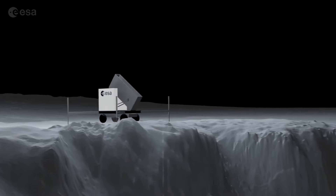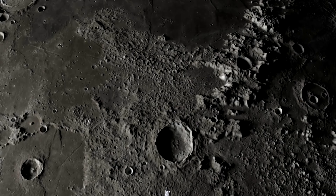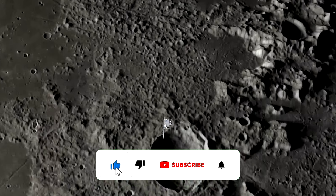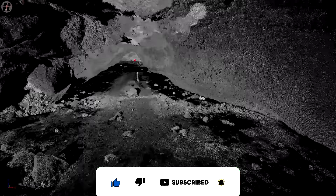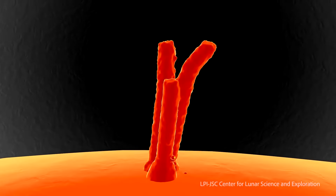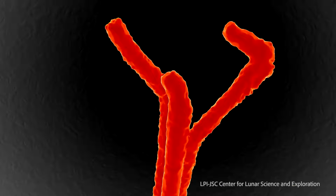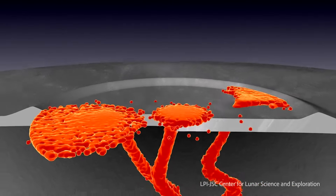So, how did scientists discover this lunar cave? For decades, researchers have been analyzing the moon's surface, and since 2009 they have identified over 200 shadowy openings that suggest the presence of subsurface structures. Many of these openings are believed to be formed by volcanic activity, potentially leading to extensive underground networks created by flowing lava.